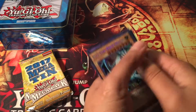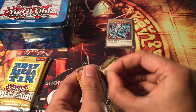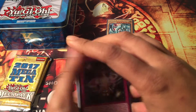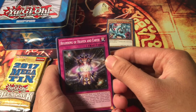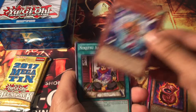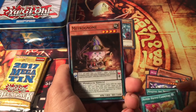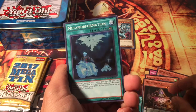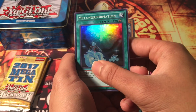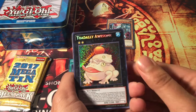Let me put the Blue Eyes aside since it's a Kaiba tin. Let's open our first mega pack and see what we get. For the commons I got: Heavymetalfoes Electrumite, Doki Doki, Shinobaroness Peacock, Ninjitsu Art Notebook, Super Quantum White Layer, Metalfoes Combination, and Metro - something like that if that's how you pronounce it. My super rare is Metal Formation.